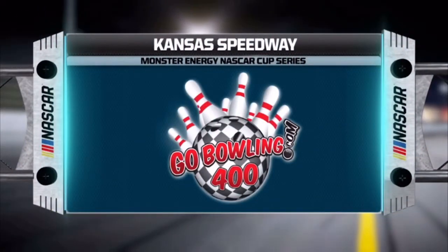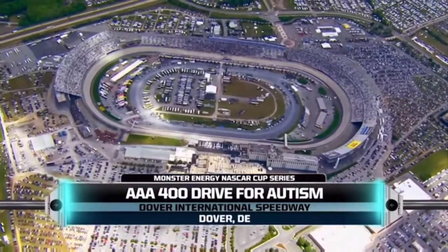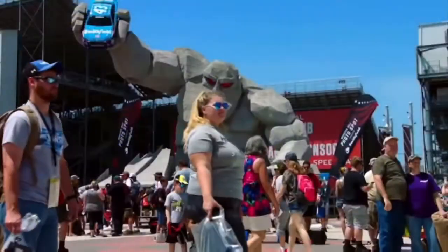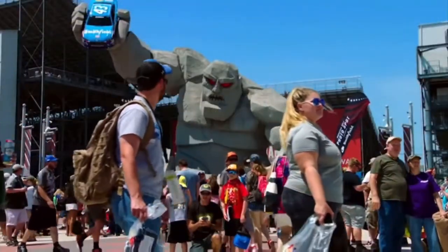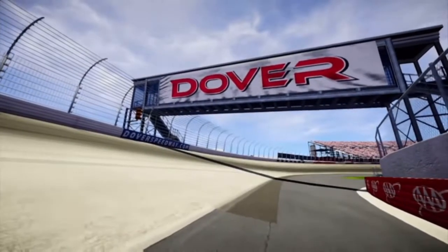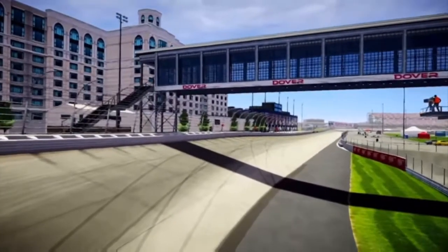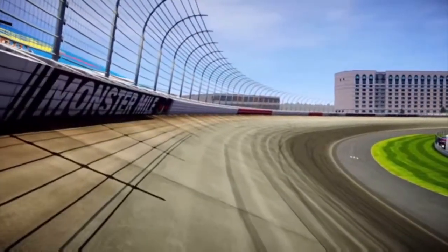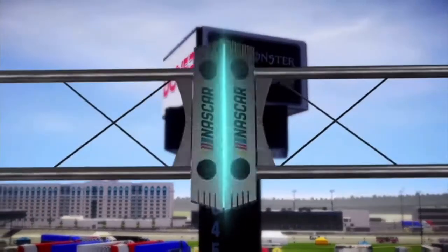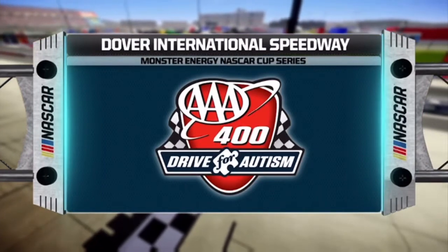Today, the Monster Energy NASCAR Cup Series rolls into Dover, Delaware for the AAA 400 Drive for Autism. Dover International Speedway, also known as the Monster Mile, is a track with banking so high it's often described as a roller coaster ride by the drivers. Miles the Monster is once again ready to torment this star-studded field of NASCAR drivers. Who can tame this monster? Let's head down to the track and find out.